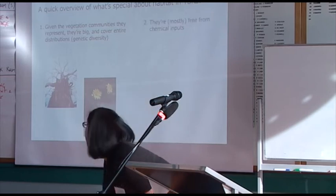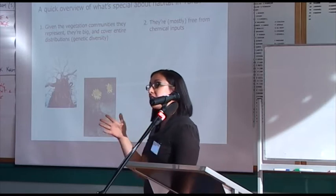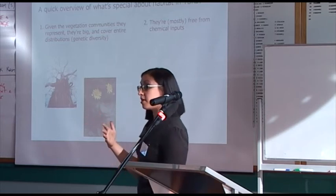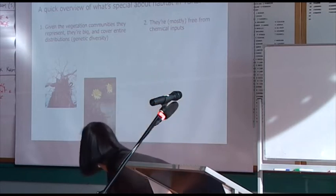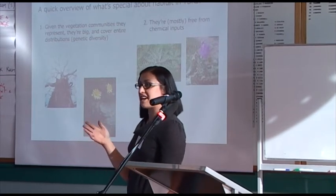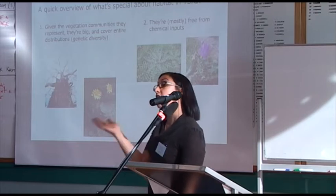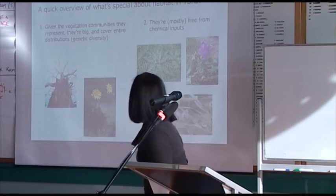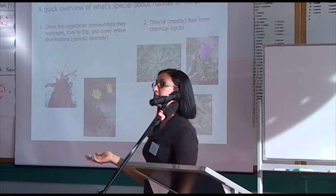The second thing that makes them special is that they're mostly free from chemical inputs. Even though there might be some fertilizer drift from paddocks, they haven't been subject to fertilizers, pesticides, or herbicides. That means you don't get nasty weeds like thistles and Paterson's Curse, which really flourish in high-nutrient areas — although they are still present in stock routes, just not to the same extent as paddocks. Without those pesticides, butterflies and other invertebrates, and the things that feed on them, can also flourish.